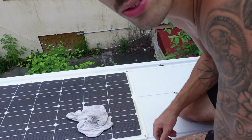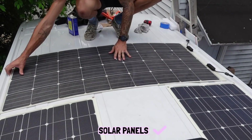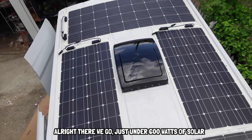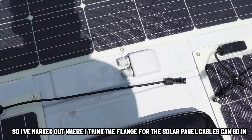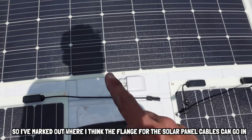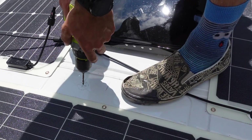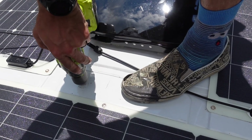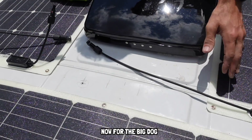That way no air can get underneath it and cause lift. One more panel to go. There we go - just under 600 watts of solar. Okay, I'm really nervous. I've marked out where I think the plunge for the solar panel cables can go in. I'm about to drill the hole right there. The first small pilot hole - now for the big one.